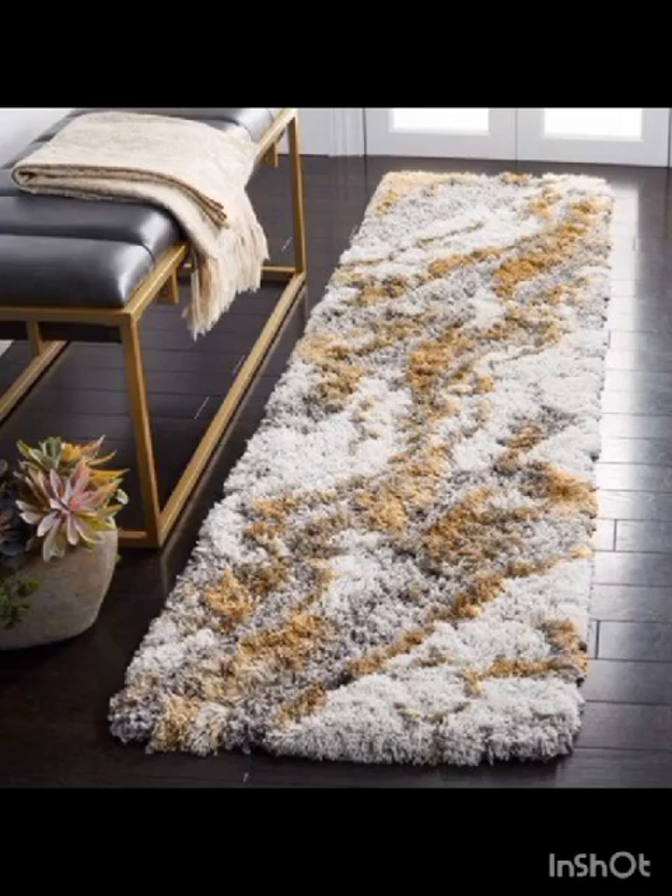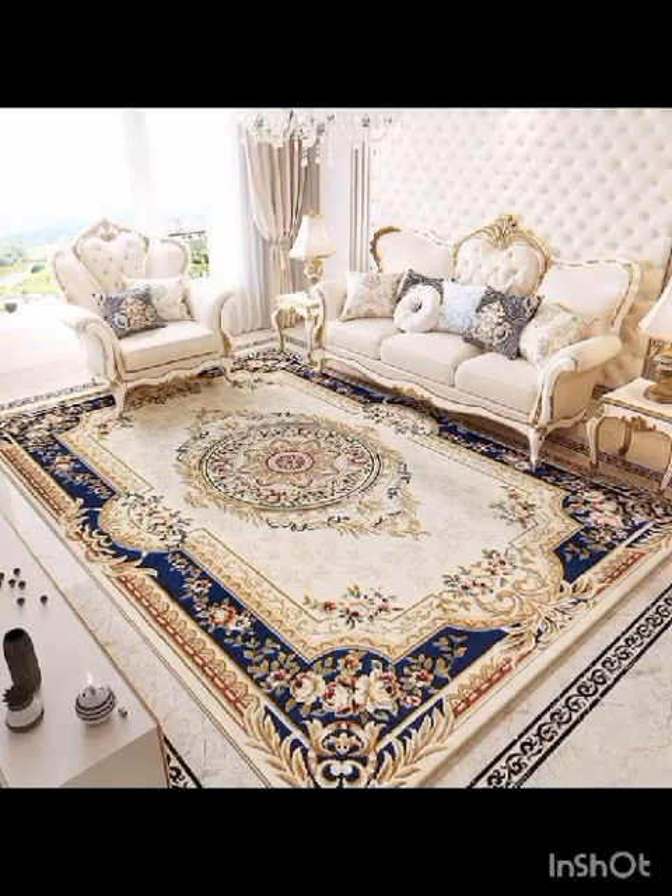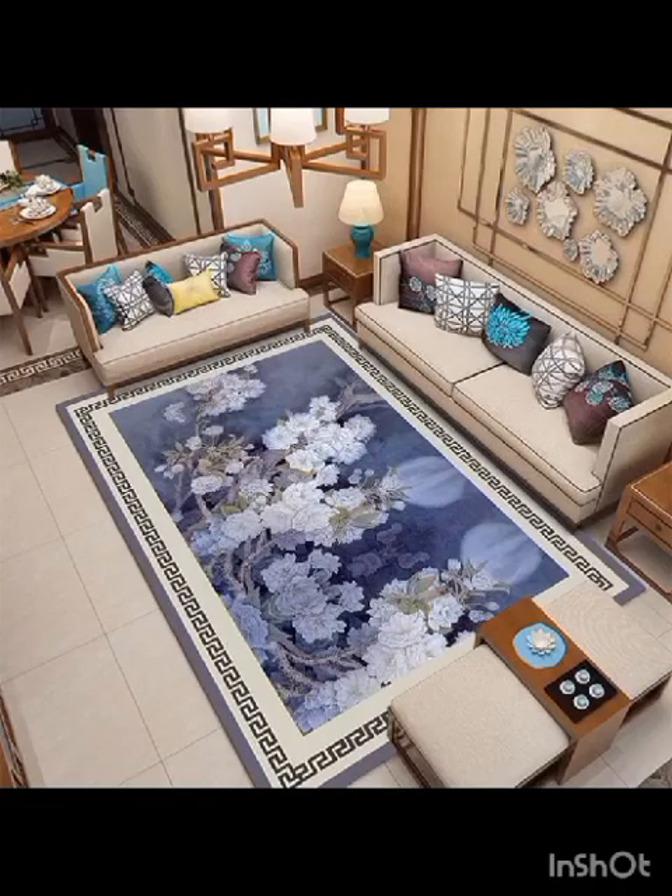So, we are going to take you on a visual journey through an extensive array of stunning rug designs that will elevate your living room to a whole new level.